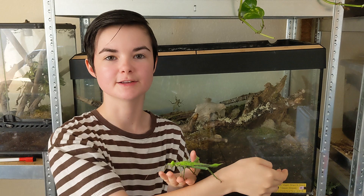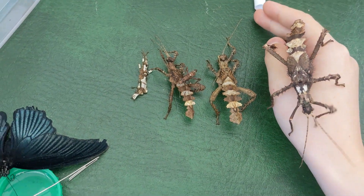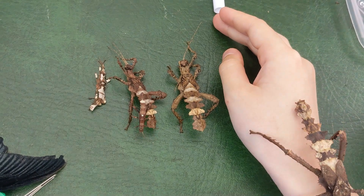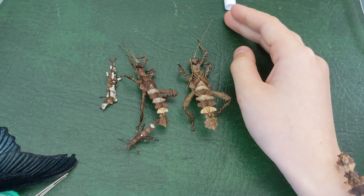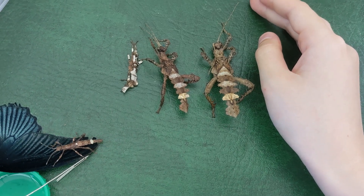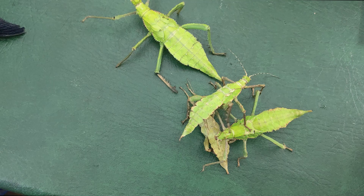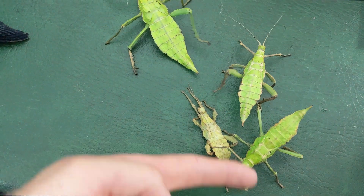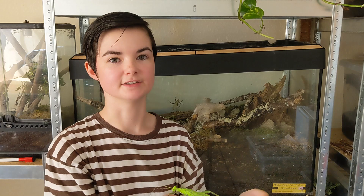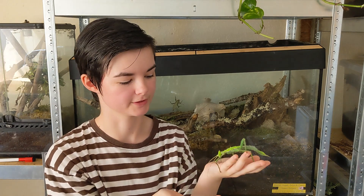Upon hatching, the young nymphs emerge as miniature versions of the adults, though initially they are brown, blending in better with the forest floor. Over the course of several molts, the nymphs gradually turn green and grow significantly in size. The molting process is crucial for the nymph's development, allowing it to grow larger and gradually take on its adult's distinctive appearance. During this stage, they remain vulnerable and rely heavily on their camouflage to avoid predators.